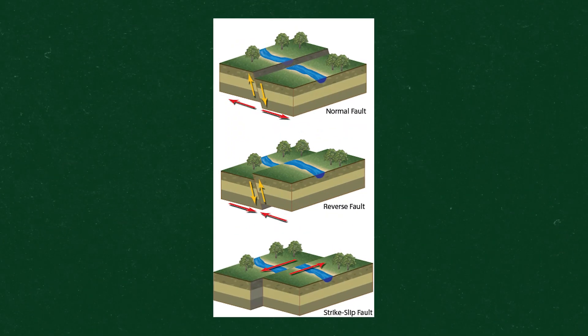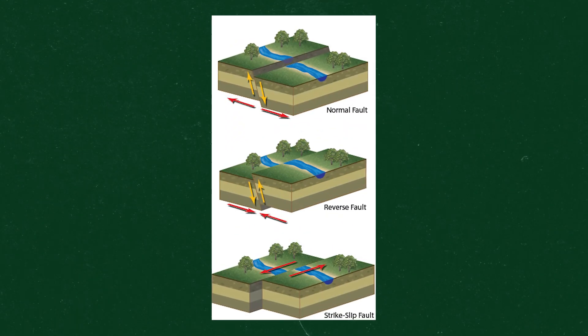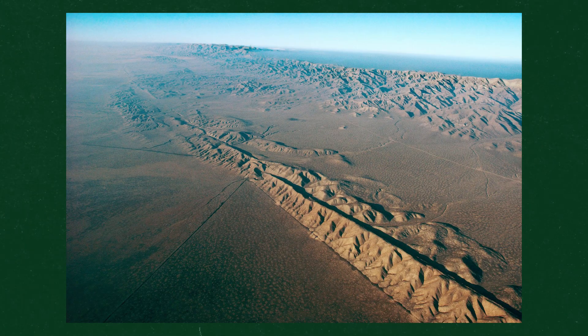The locations where these giant plates slide past one another are called faults. Sometimes faults are so small that you barely notice them, and sometimes they're so large — like the San Andreas fault — that you can see them from space.